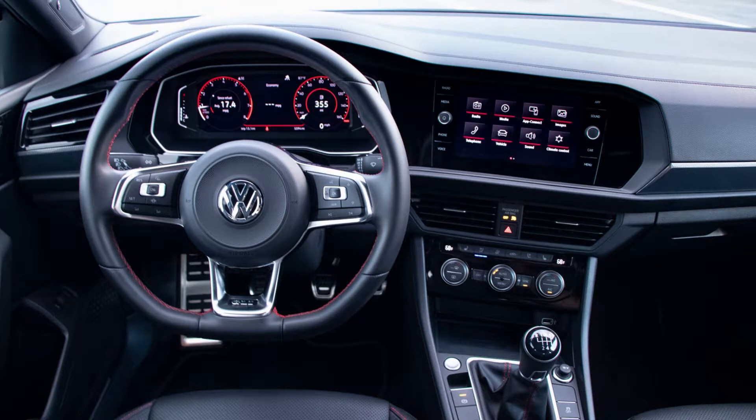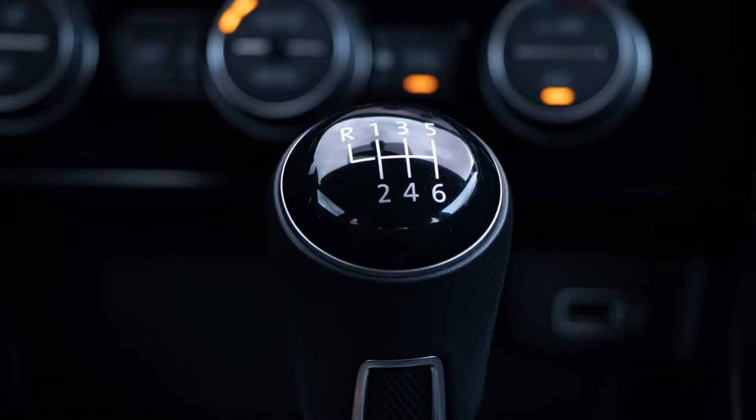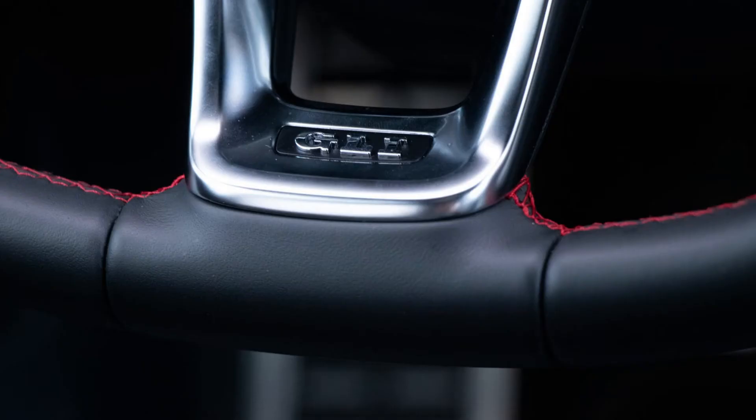An undeniable bragging point that the GLI has is its engine. The top-tier Jetta borrows its motor from the Golf GTI, giving it a distinct advantage over its competitors. The 2.0-liter turbo has been a favorite among gearheads for many years, so it's a welcome power plant for the GLI. The turbocharged 2.0-liter four-cylinder pushes out 228 horsepower and 258 lb-ft of torque — impressive outputs at this price point. The Civic Si manages 205 hp and 192 lb-ft and is solely available in manual guise, while the Forte GT's 1.6-liter turbo produces 201 hp and 197 lb-ft.